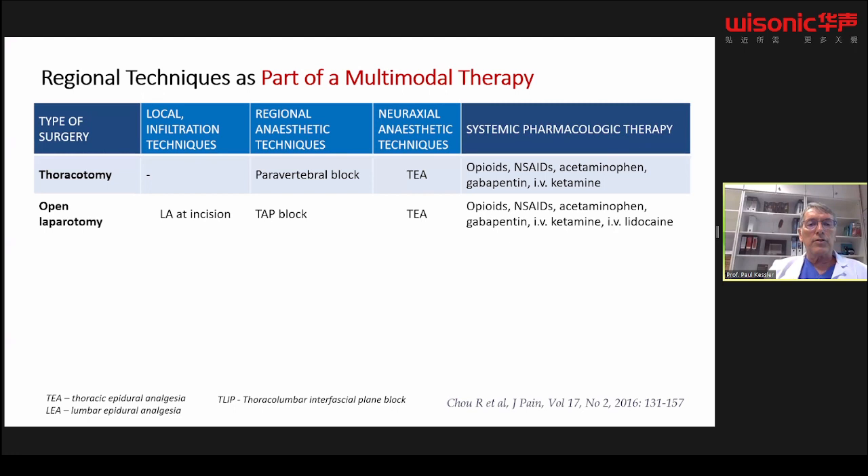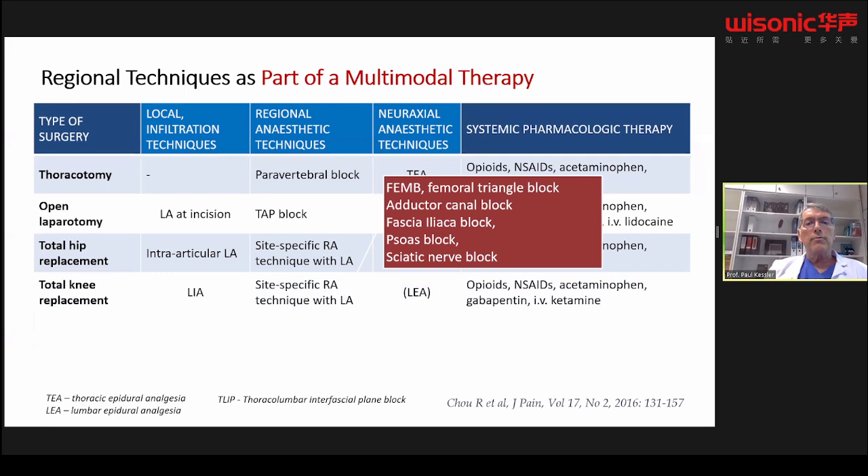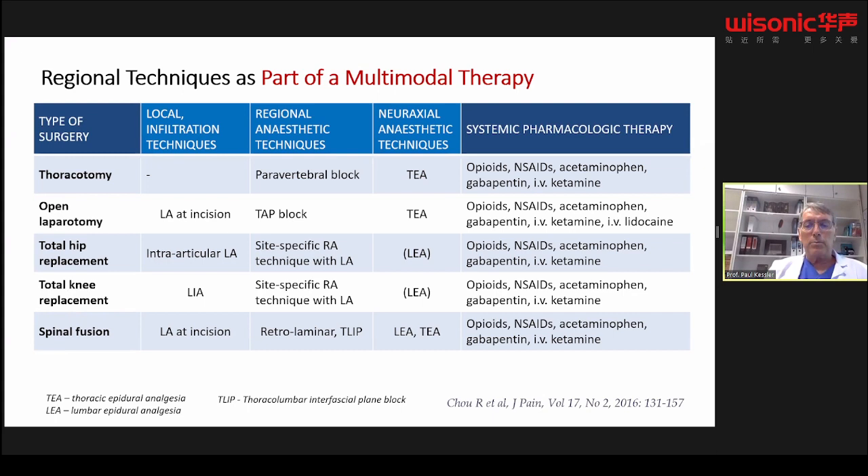Here are some examples of regional techniques as part of multimodal therapy. For thoracotomy, you can use local infiltration, regional techniques, and also neuraxial techniques. There's a paravertebral block for open laparotomy, a TAP block, QL block, or other options. For total hip replacement, there are many different regional blocks available. For total knee, there are many options: femoral block, adductor canal, psoas, fascia iliaca, and so on. For spine fusion, a retrolaminar or thoracolumbar interfascial plane block, and for cesarean, a TAP block, ilioinguinal, or quadratus lumborum block.